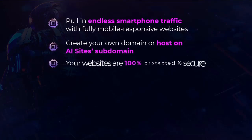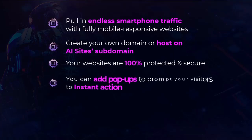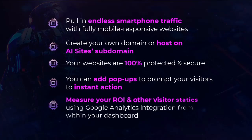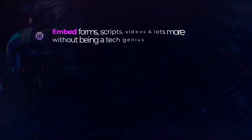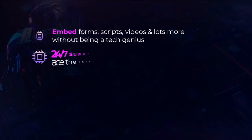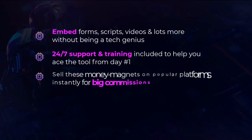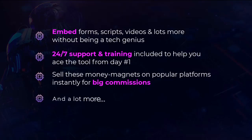Create your own domain or host on AI Sites subdomain. Your websites are 100% protected and secure. You can add pop-ups to prompt your visitors to instant action. Measure your ROI and other visitor statistics using Google Analytics integration from within your dashboard. Embed forms, scripts, videos, and a lot more without being a tech genius. 24/7 support and training included to help you ace the tool from day one. Sell these money magnets on popular platforms instantly for big commissions and more.